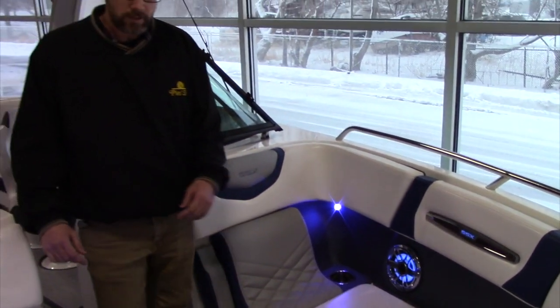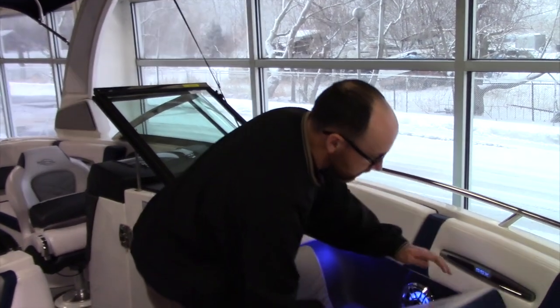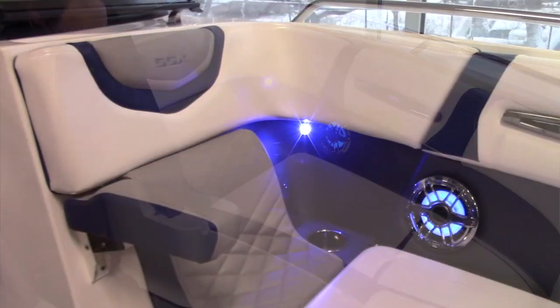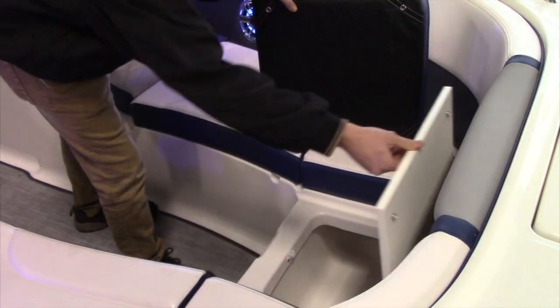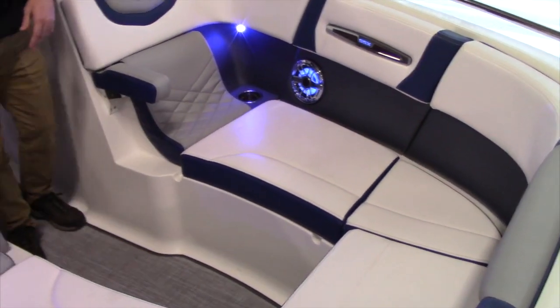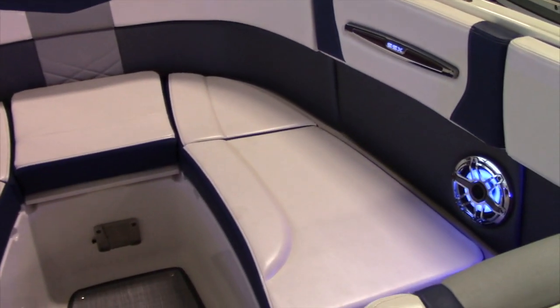Up here in the bow, you have a large spacious area with cushions that are hinged for ease of use, lumbar support with armrests. Up forward here, you have a built-in cooler. This space can also be converted into a full sun lounge, and you can also put a table on a mount.